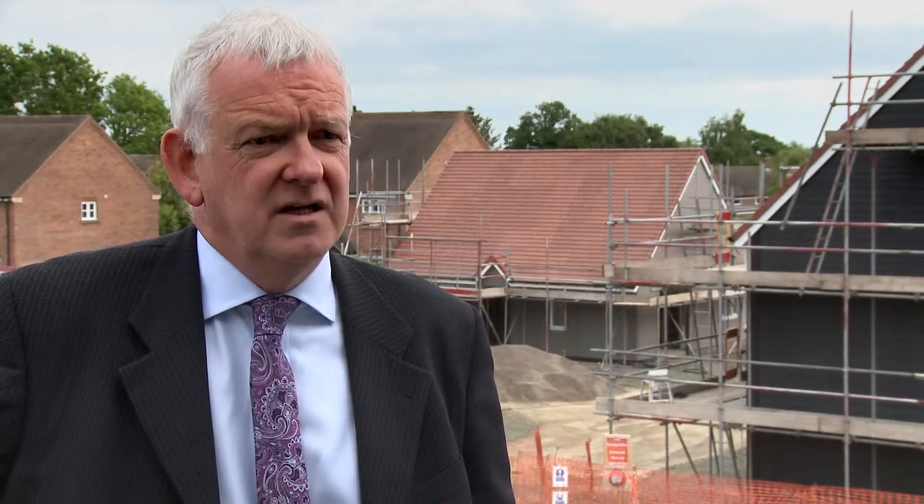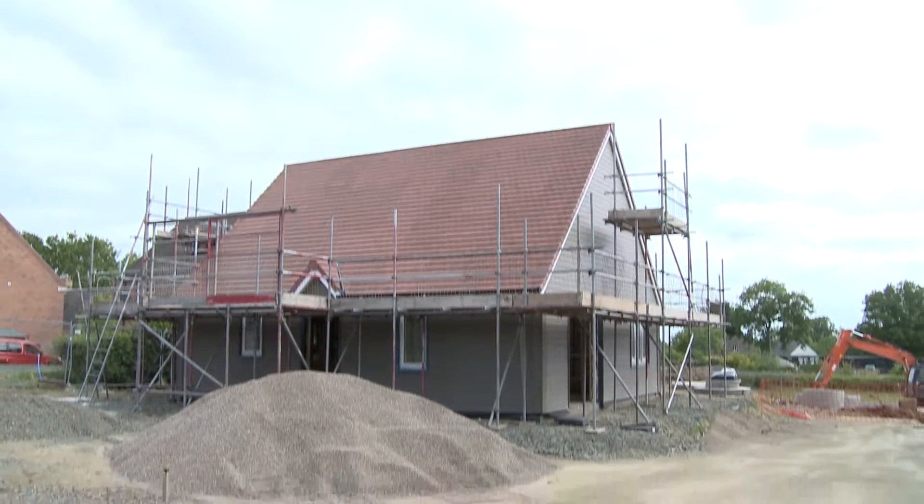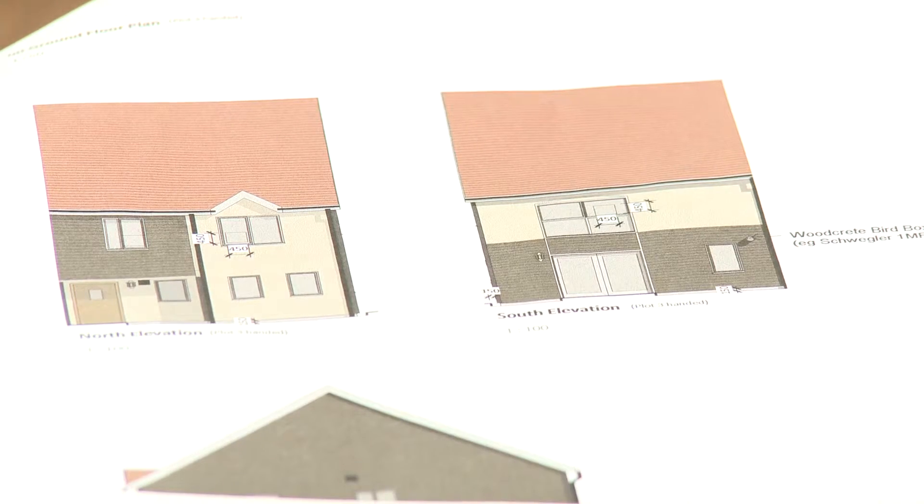Shopsha Rural is a charitable housing association operating throughout the county, providing affordable homes and all of the related management services that go with that. Here at Kinlet in the south of the county we're developing a new housing scheme of eight new homes.